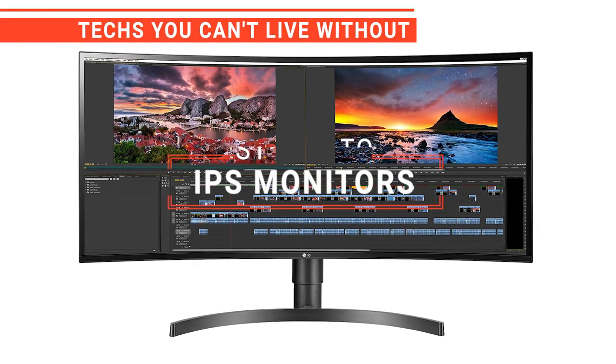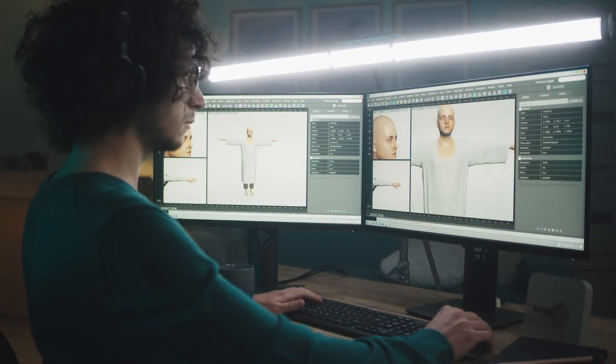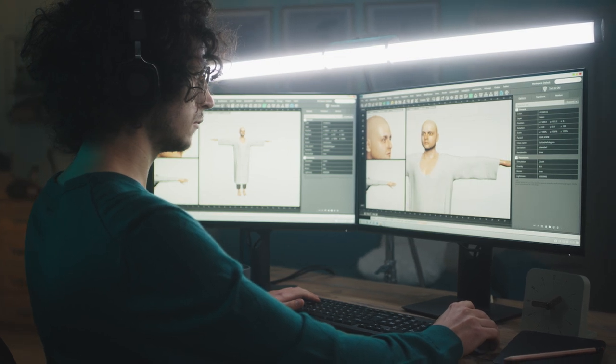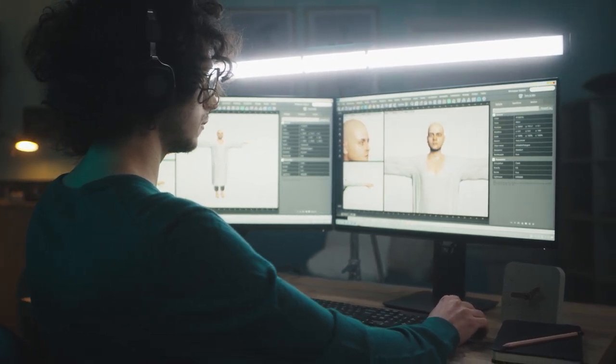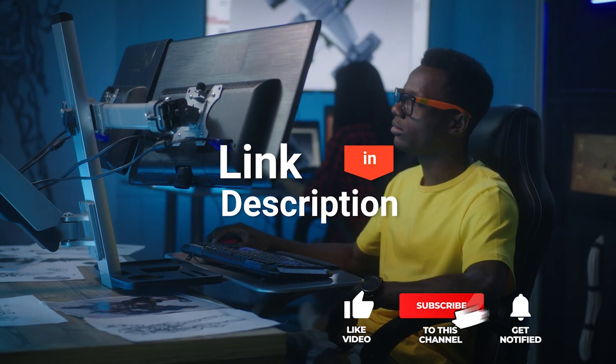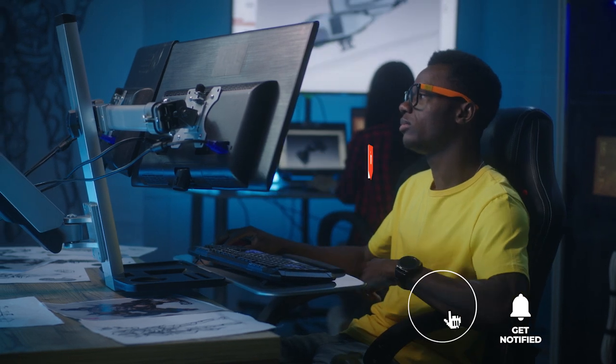In this video, we're going to look at the top five IPS monitors available on the market today. We made this list based on our own opinion, research, and customer reviews. We've considered their quality, features, and values when narrowing down the best choices possible. If you want more information and updated pricing on the products mentioned, be sure to check the links in the description box below.